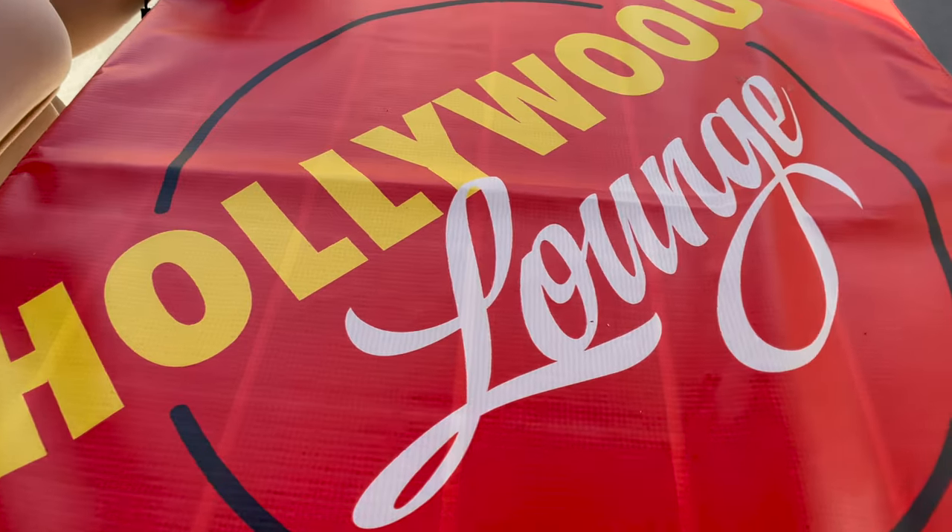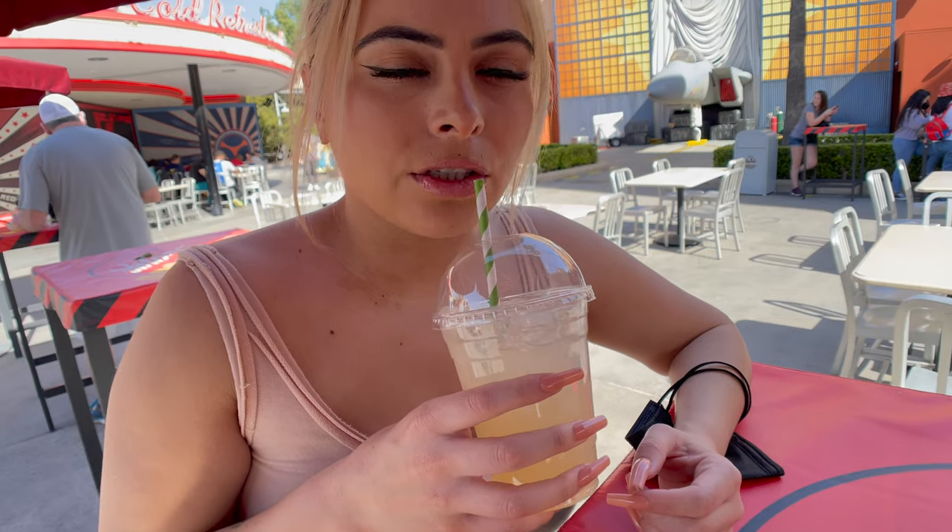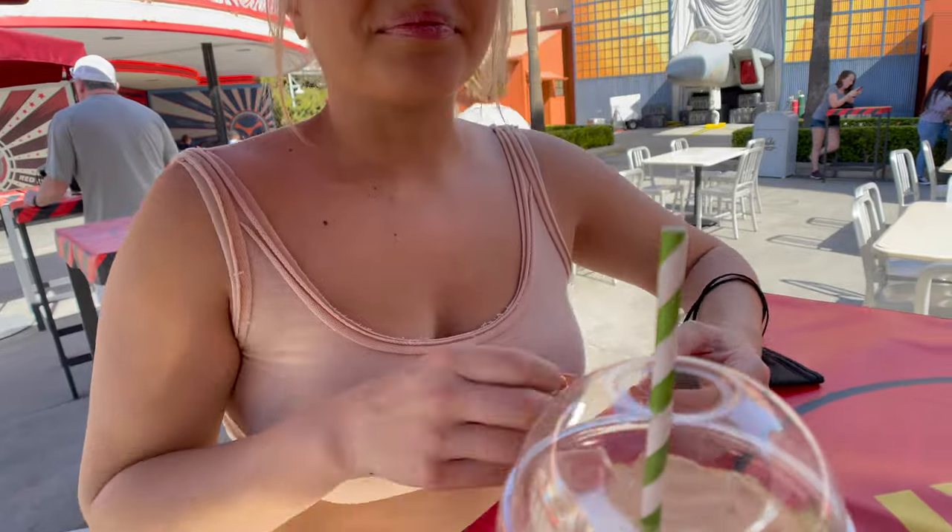Right now we're at the Studio Catering Truck, next to the Hollywood Lounge and Monsters Inc. — kind of the Hollywood back-lot area. We're going to try out the fried tamales and the lemongrass ginger lemonade. It sounds refreshing but let's see how gingery it is. The lemonade is super good! You can taste the ginger a tiny bit but it doesn't really taste like strong ginger — it's fresh, it's kind of minty. Oh my god, it's so good. 10 out of 10 certified, for sure — come get this lemongrass lemonade.